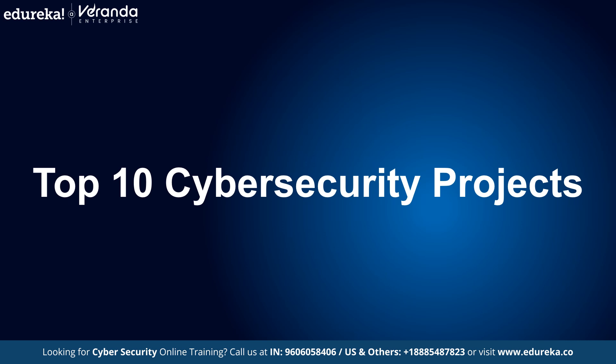We'll be counting down from number 10 to number 1, so be sure to stick around, especially for the top 3 projects. They're absolute game changers that can really set you apart by showcasing your skills and specialties. So without further ado, let's jump into our top 10 cyber security projects list.